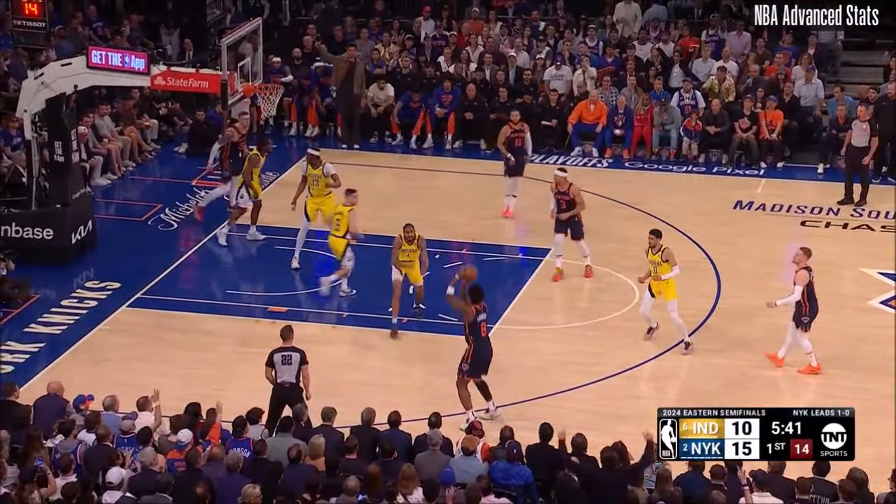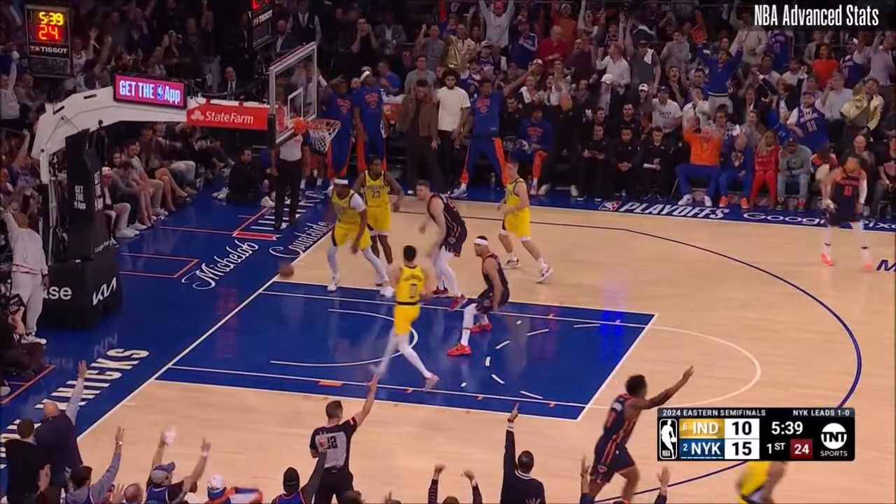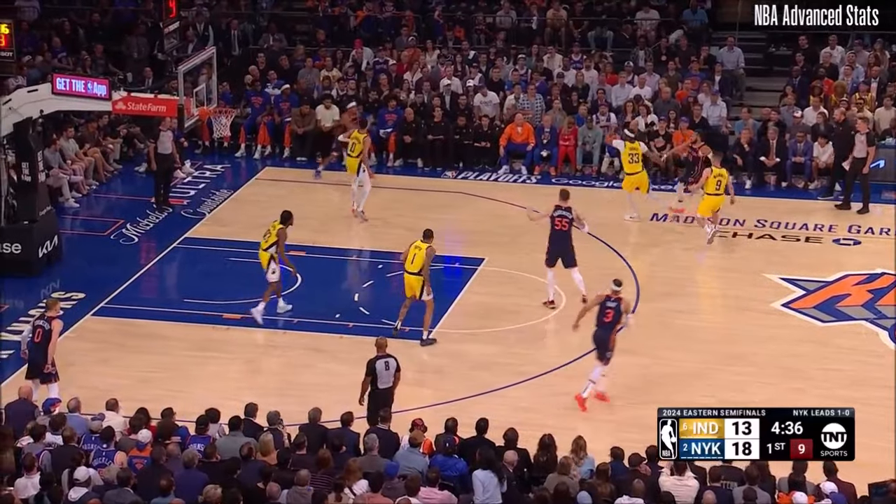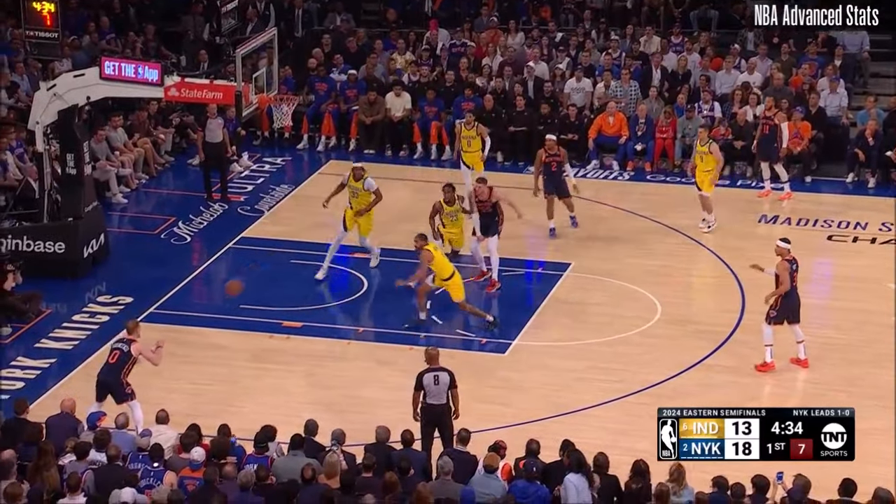Already on our third primary defender on Brunson. Brunson in traffic, and he's had it all. He's finding himself open again, and he cashes another one in. Fell apart for the Pacers as the Knicks got back into their style of play.